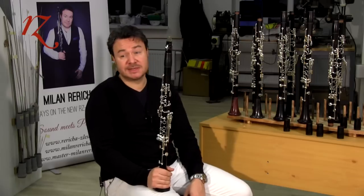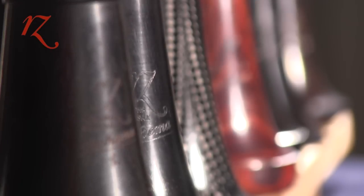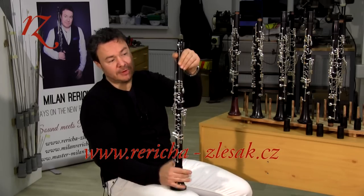The clarinet production of RZ Woodwind Manufacturing is based on the highest quality possible, which allows the manufacturer to offer each customer who buys an instrument — for each model from the RZ Bohema to the Capriccio — a three-year full warranty covering both the wood and the mechanics.